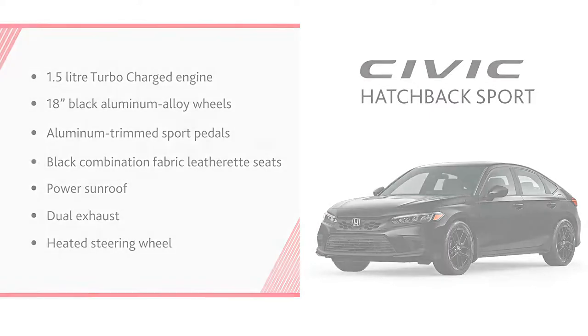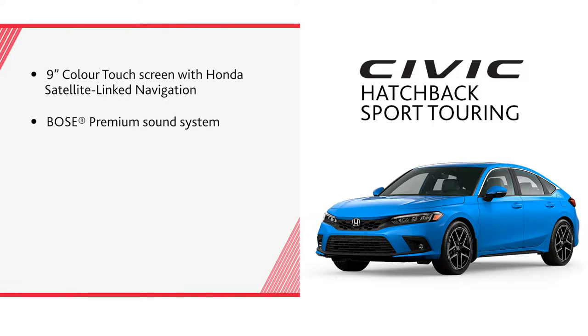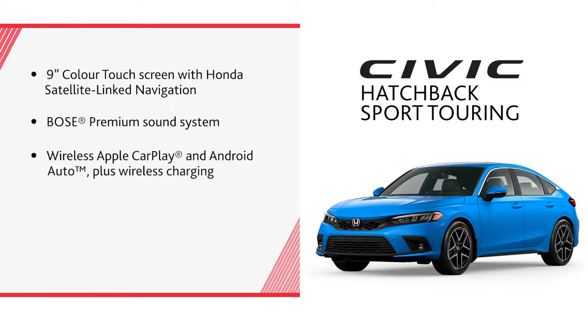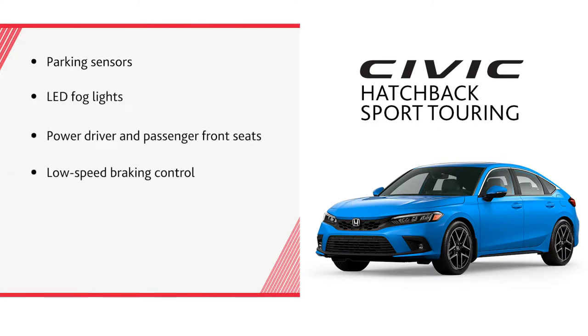The Sport trim also adds a heated steering wheel. The Sport Touring trim features a 9-inch color touchscreen with Honda satellite-linked navigation, a Bose premium sound system, wireless Apple CarPlay and Android Auto, wireless charging, leather-trimmed seating surfaces, rain-sensing wipers, parking sensors, LED fog lights, power driver and passenger front seats, low-speed braking control, a 10.2-inch full-digital driver meter, and heated rear seats.